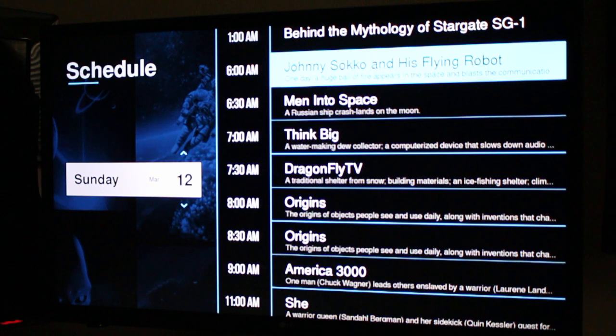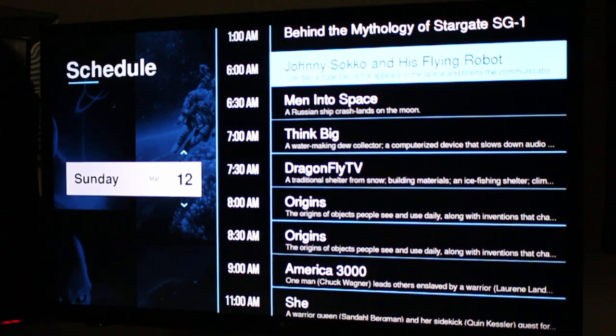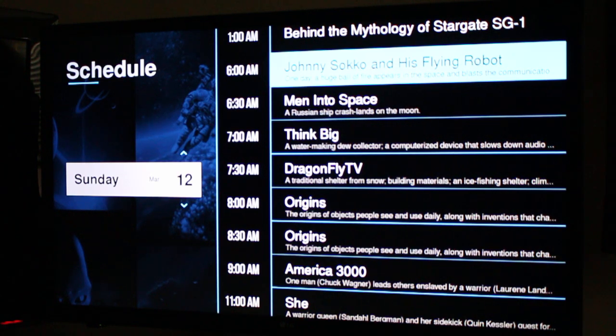The best part — 100% free and a great option for any cord cutters out there who happen to be sci-fi fans that just want something in the background to turn on and leave it. No DVR, no On Demand right now. They probably don't own rights to that, but a lot of these shows are available through other services like Crackle, Tubi, and Netflix if you want to watch On Demand.